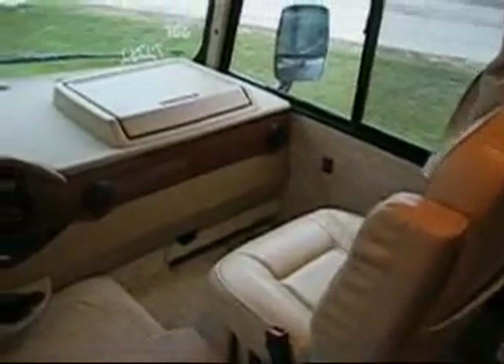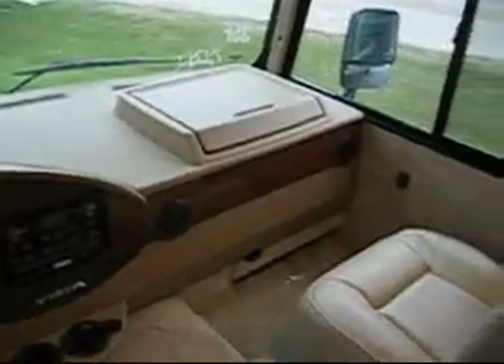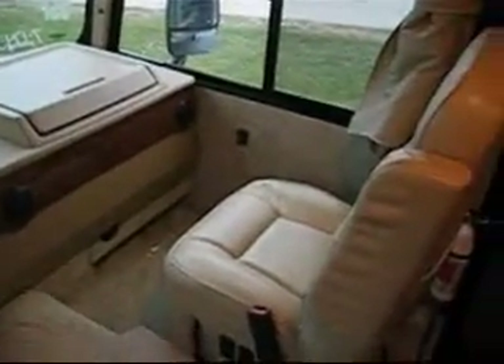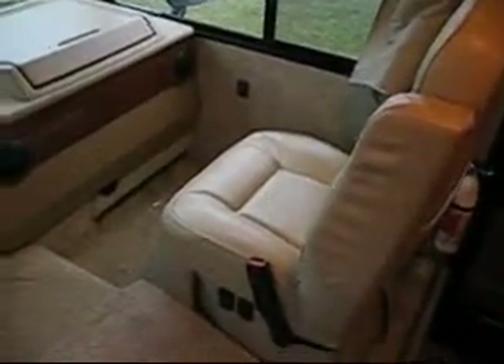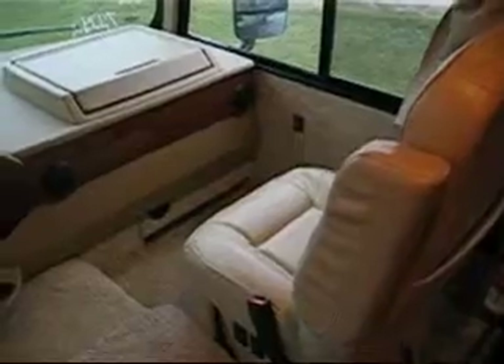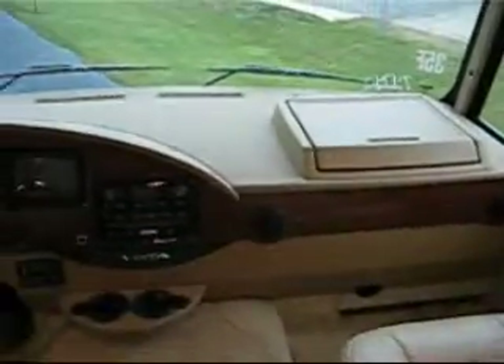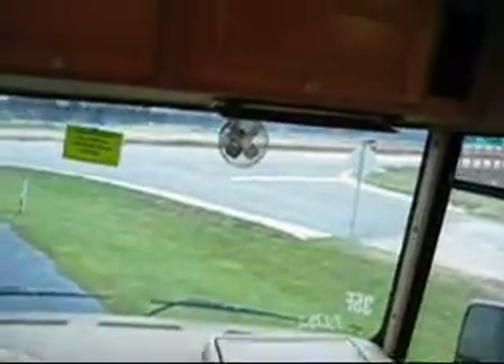Up front in the cab area, you have your slide-out tray for setting your computer, writing a letter, or whatever when you're on the road. Of course, the passenger seat has the footrests that pop up too, if you're wanting to turn the seat around and use it as a lounger while traveling down the highway. It has the defroster fans.